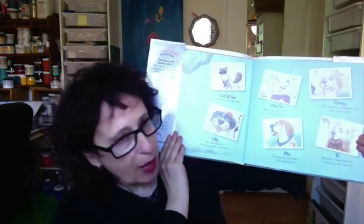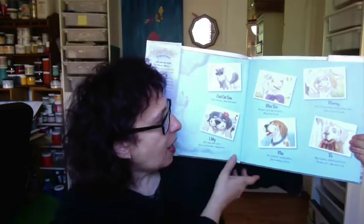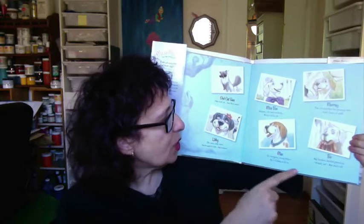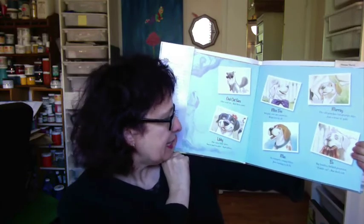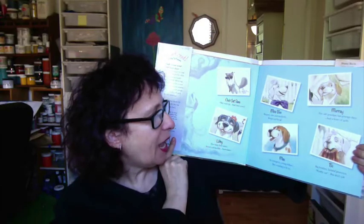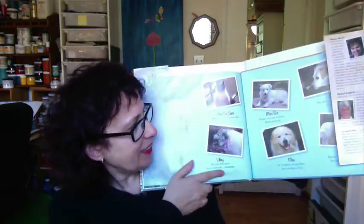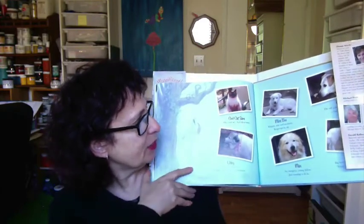We start with these fabulous end sheets, binding the book together — because it's a hardbound book, and hardbound books have end sheets. It shows all the characters in the book who have delightful names, like Cool Cat Sam, Libby, Miss Boo, Max, Murray, and Beau. And here's a lovely little twist: the back end sheets have the real animals, with great descriptions of them. Really, really cool idea.